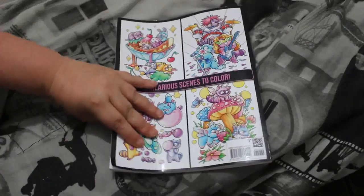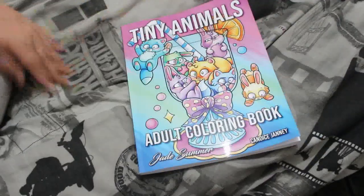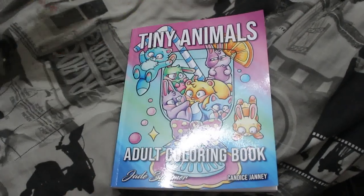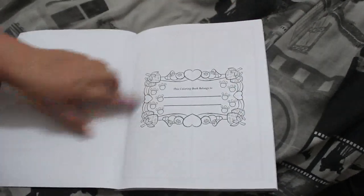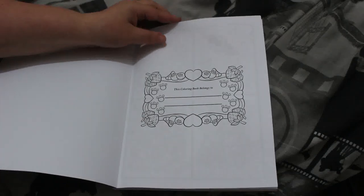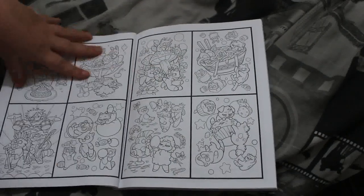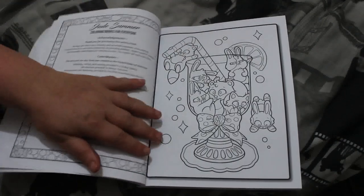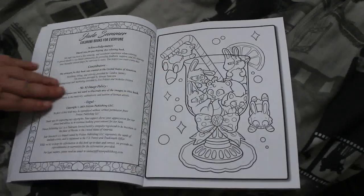At the back it says 40 hilarious scenes to color, so obviously Jennifer wants this one. We're going to share this one and do some videos of us coloring in it together — coloring book belongs to Andrea and Jennifer. You've got your thumbnails, which I always think is really nice because you can always color them in as well.